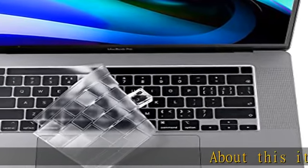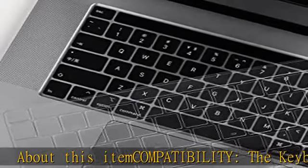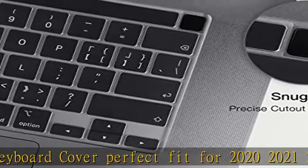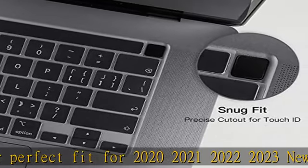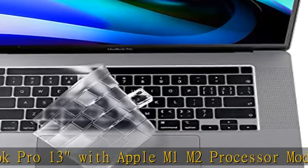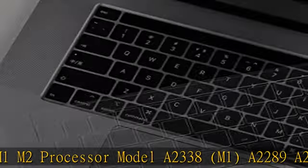About this item compatibility: the keyboard cover is a perfect fit for 2020-2021-2022-2023 newest MacBook Pro 13 with Apple M1 M2 processor, model A2338, A2289, A2251 with Magic Keyboard, and new MacBook Pro 16-inch 2020-2019 release model A2141 with Touch Bar Touch ID keyboard cover skin. Not for other models. US keyboard layout.